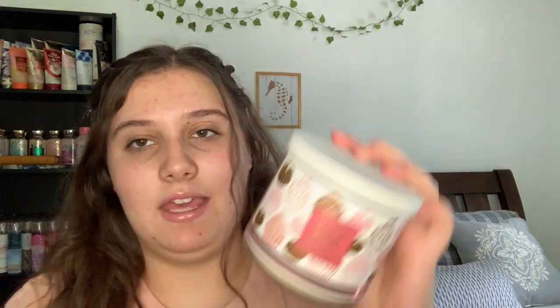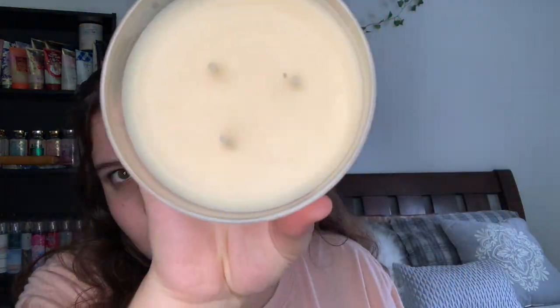Next I have the Pumpkin Cupcake candle from Bath & Bodyworks. The notes are whipped buttercream, Madagascar vanilla, pumpkin spice, and freshly baked cupcake. These have the thick wicks, so we'll see how this does — usually thick wicks can be tricky. It smells like a slightly spiced cupcake.